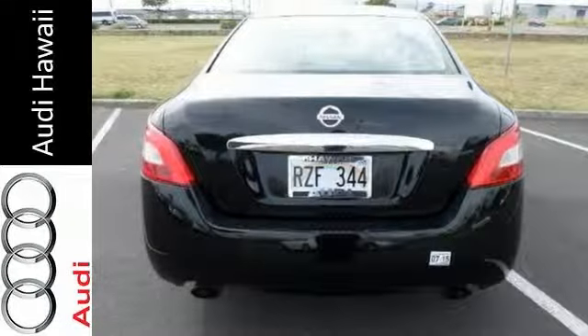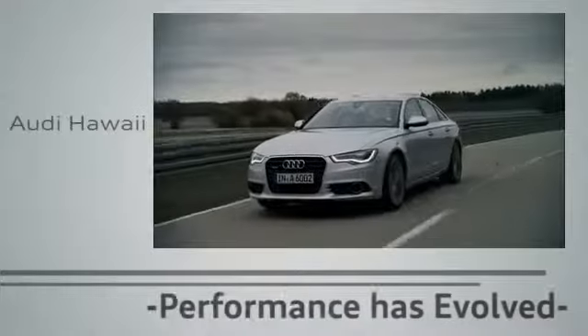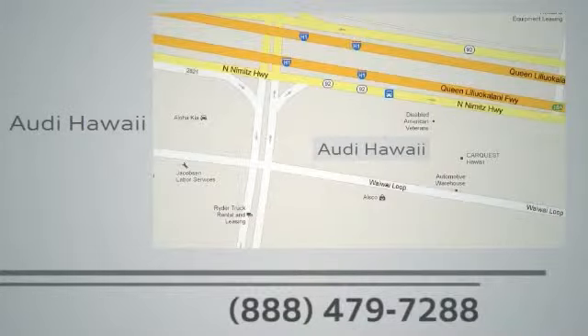Don't miss out — schedule your test drive today. Performance has evolved. Experience the performance of an Audi today at Audi Hawaii. We're conveniently located at 2770 Wy Loop, Honolulu.